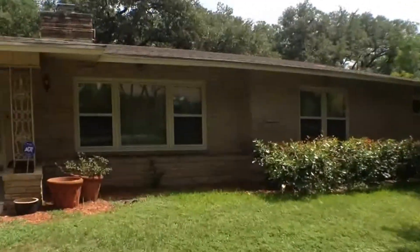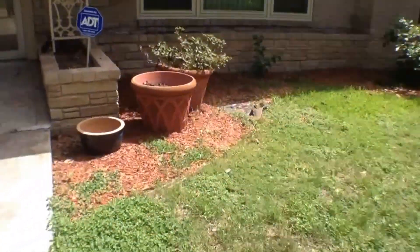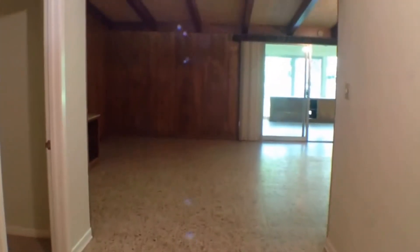Nice mature trees up front. We've got a big single story home here with lots of character. Perfect for a big family who likes to entertain. If you like a home with character, we found it here.